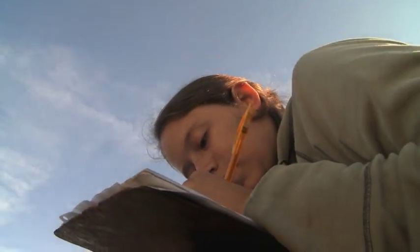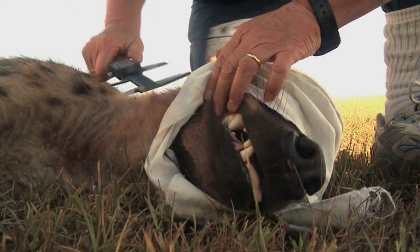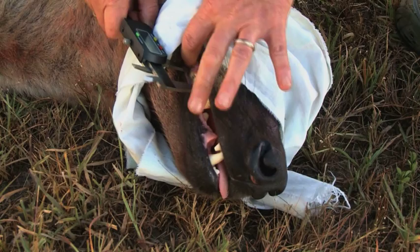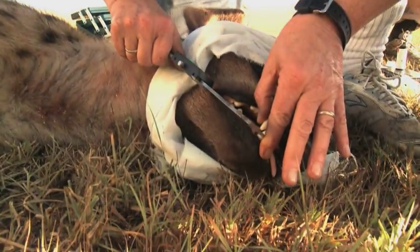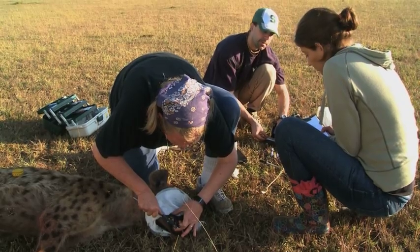Steph Dawes was a high school senior when she found out about Professor Holkamp. She learned about the hyena project on her own, visited and met with Holkamp during the fall of her senior year. Holkamp handed her a huge stack of papers and said, 'Read these.' Dawes read them all, then came to MSU and started working in the lab as a freshman. Being supported by a high-profile professor as a senior in high school was really great.